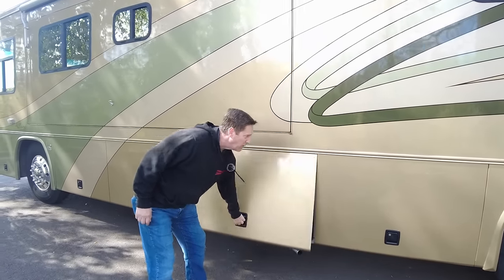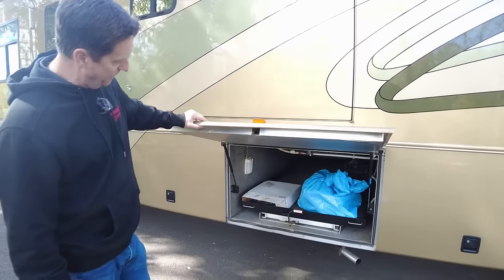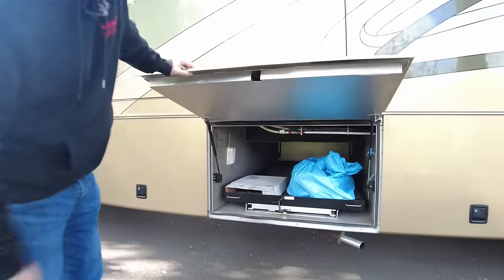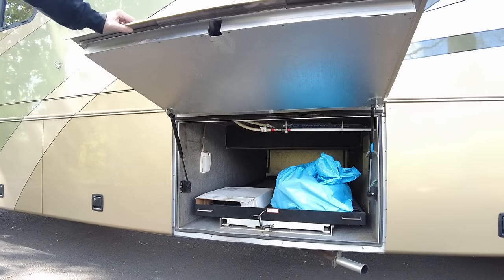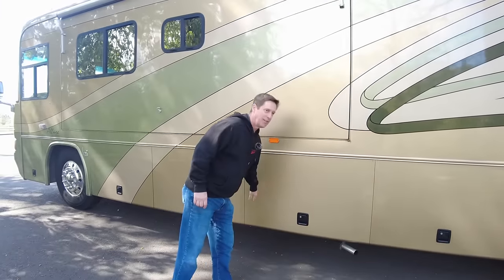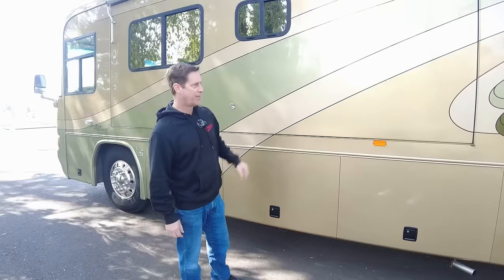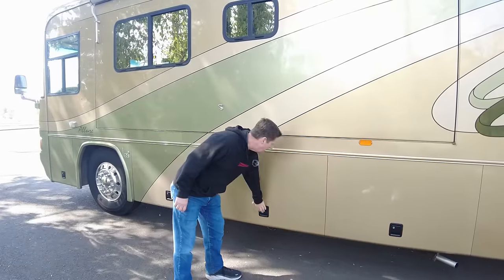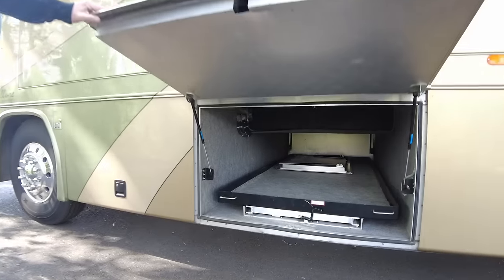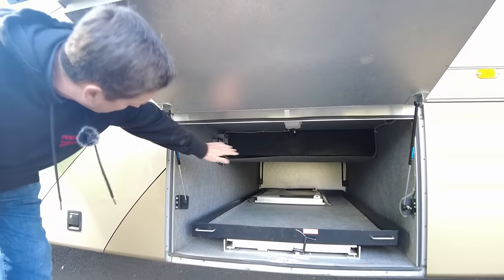Got to like those bay doors — they shut very nicely. This is just the back side of the dual directional slide tray of your two pass-through bays. Lots of storage with a 40-footer that is actually under 40 feet — most 40-footers are like 41 feet, but this is actually 39 feet 10 inches. Tons of storage, and notice the height — that's the benefit of that semi-monocoque chassis.